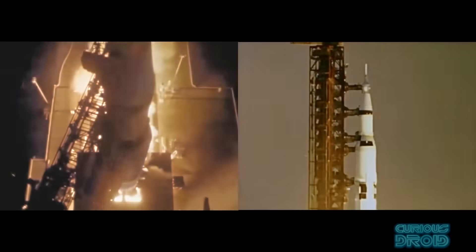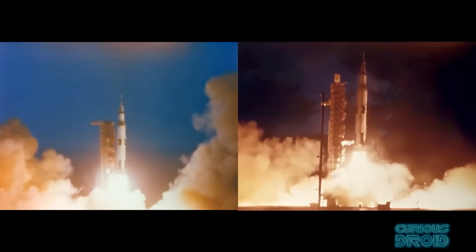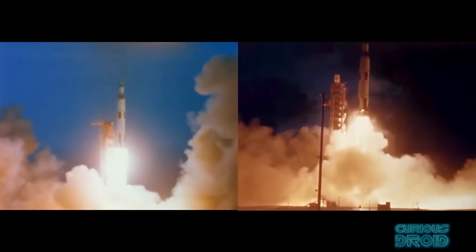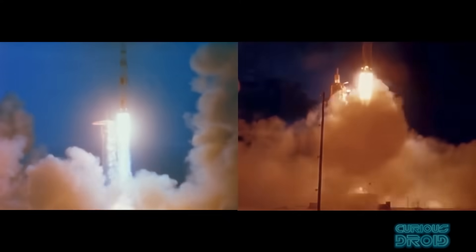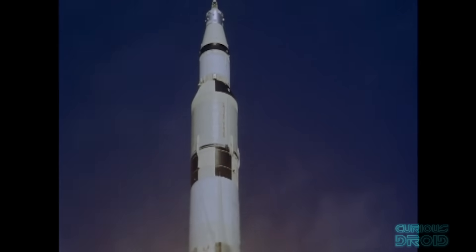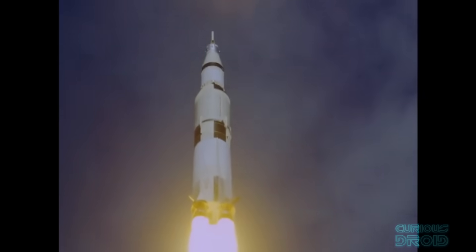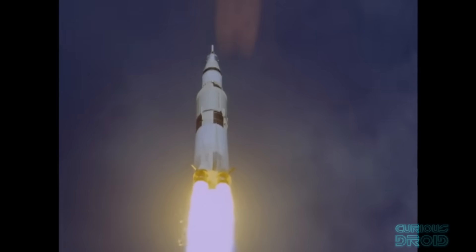Back then the Apollo program and later Skylab program launched 13 Saturn Vs, which included Apollo 4, 5 and 6 unmanned test flights, and used a total of 65 F1 engines with a 100% success rate — although all of them ended up in the Atlantic because they were designed to be used once and then discarded.